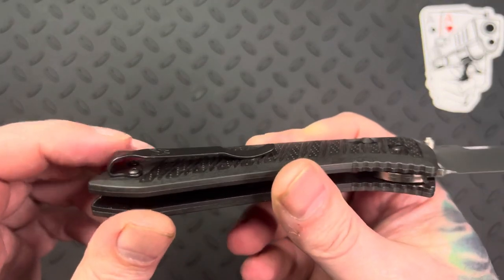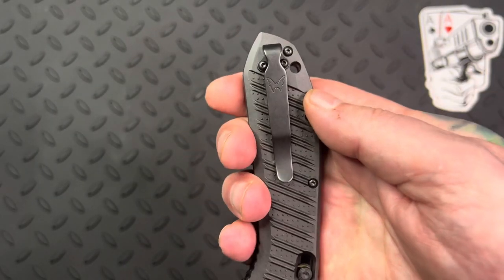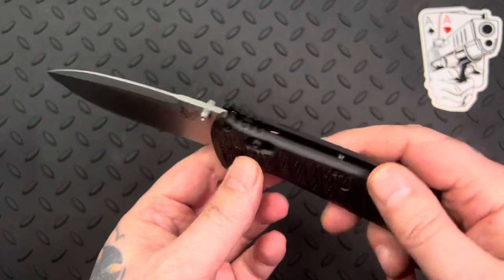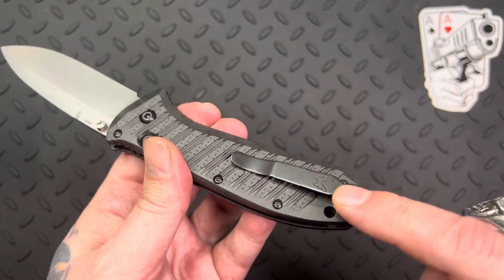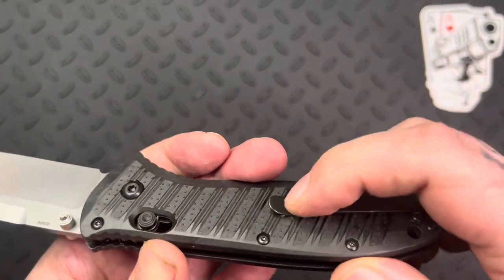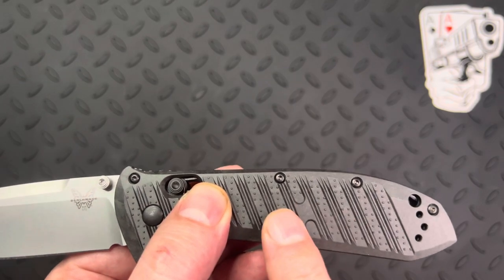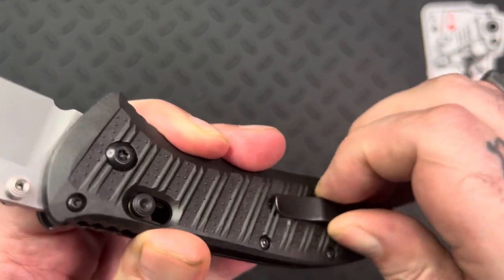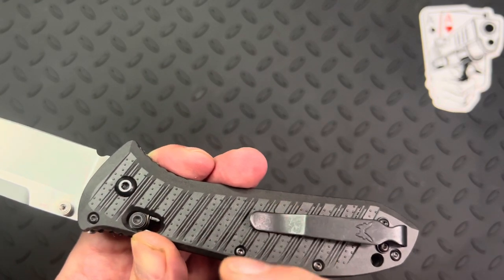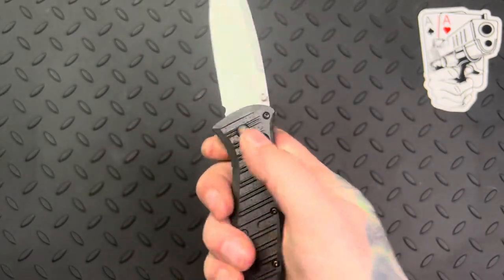The clip itself is deep carry — you're going to lose it in your pocket about that deep, so only a small area sticks out. One really nice thing about this pocket clip: if you look at the clip on this side, it has a little H-shaped smooth area. When you flip the clip over, it rests right in that area — this helps protect your pants so you're not tearing them up going in and out. Same thing on the other side. I'm cool with that clip, I like it.